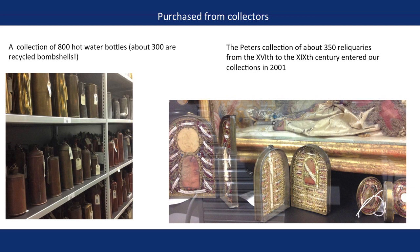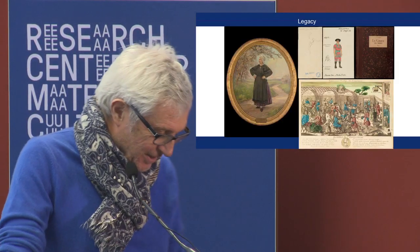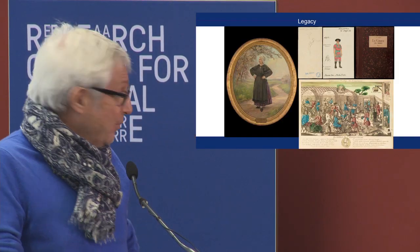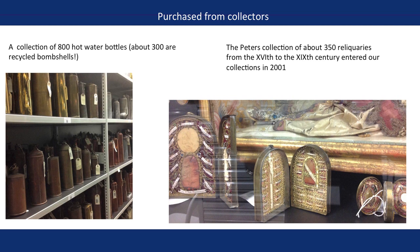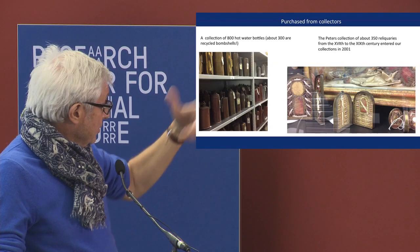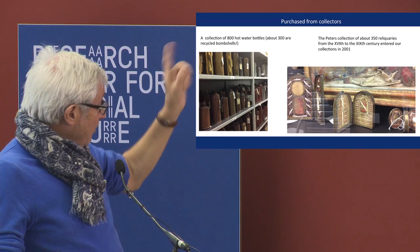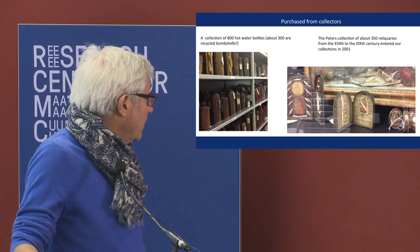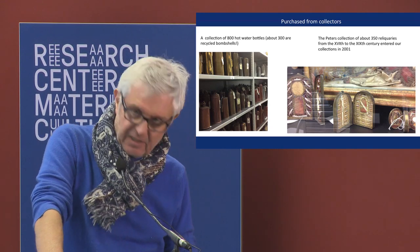Different acquisition types — legacy, of course — and as any museum, we have to preserve heritage collections. Purchase from collectors is also very important. I'll give you two examples: Peter's collection, a German collector of reliquaries — we have this collection, it's an ancient collection. And one example: 800 hot water bottles, among them 300 are recycled bombshells. So it was interesting for my exhibition about waste and recycling.